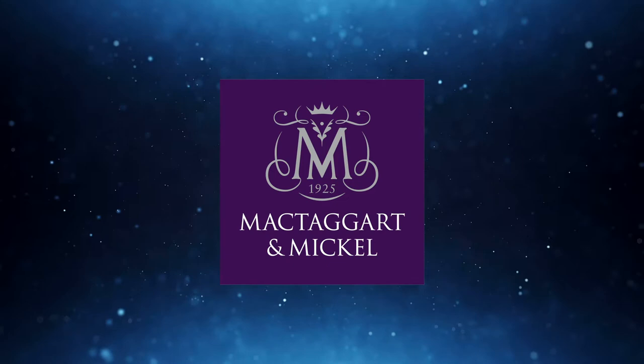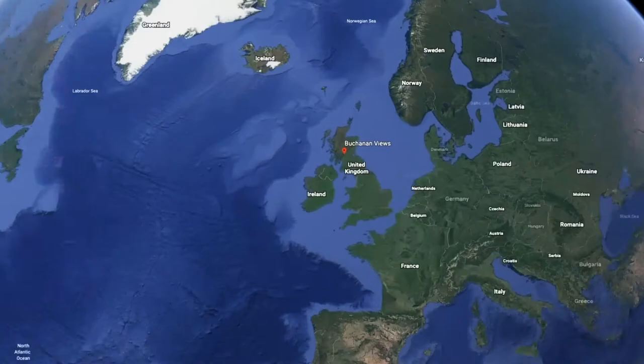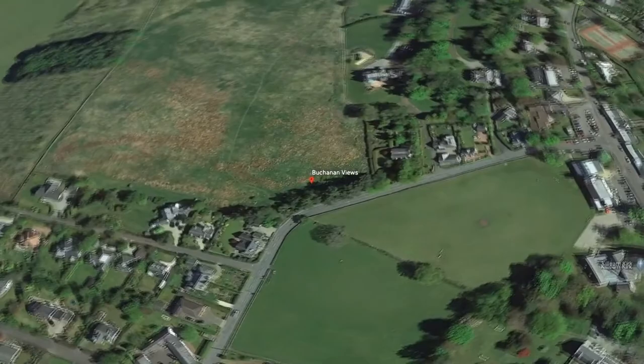Buchanan Views, by McTaggart and Mickle, embodies the traditional look and feel of Killearn Conservation Village, with spectacular views across Ben Lomond and Loch Lomond National Park. Buchanan Views comprises 24 family, highly sustainable contemporary homes responding to the needs of the local community.